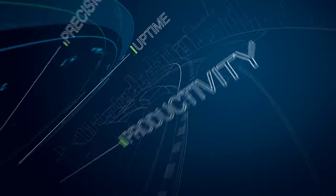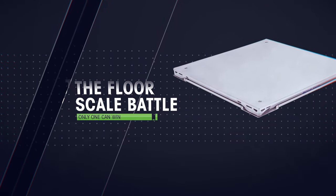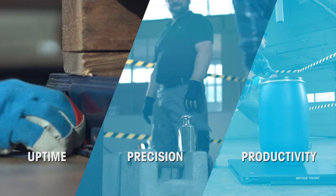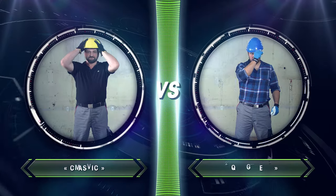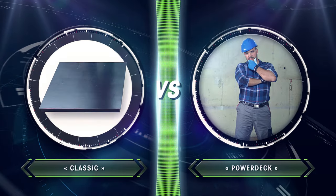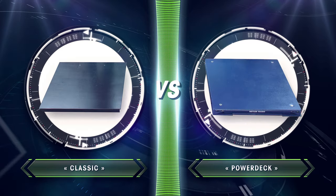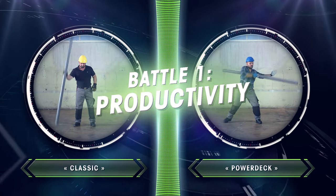Ladies and gentlemen, this ultimate floor-scale fight covers three disciplines: Productivity, Precision, and Uptime. Two fighters made it to the final. On the left we have the traditional floor-scale called Classic, and on the right you see the new Power Deck. Let's start the first discipline, Productivity.